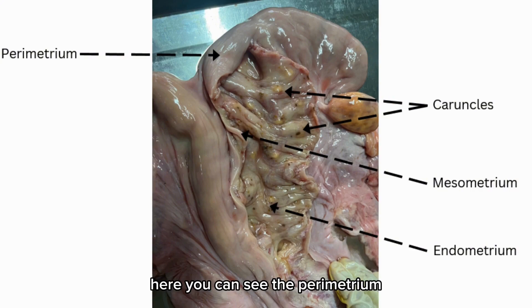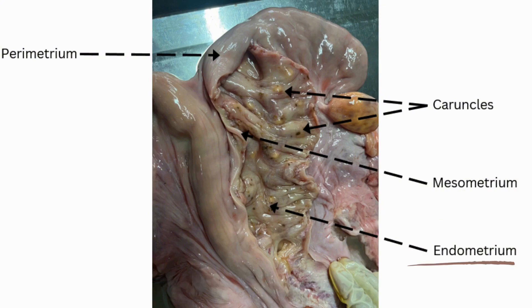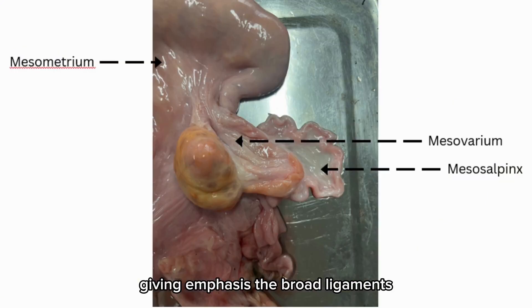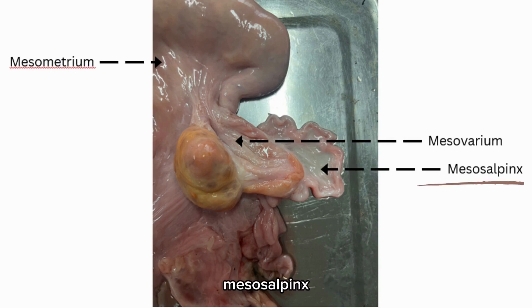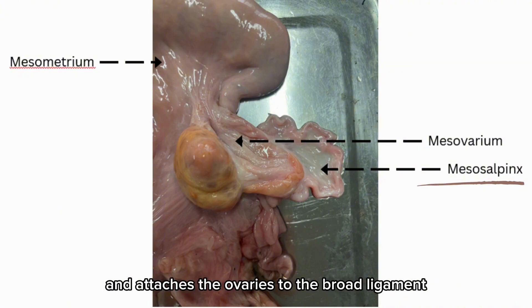Here you can see the perimetrium, caruncles, mesometrium, and the endometrium. Giving emphasis to the broad ligaments, we can see the mesometrium, which supports the uterus; the mesosalpinx, enclosing the fallopian tubes within the broad ligament; and the mesoovarium, which attaches the ovaries to the broad ligament.